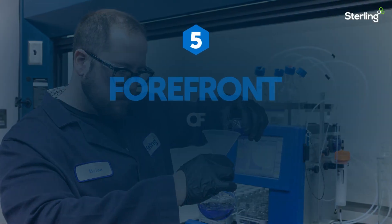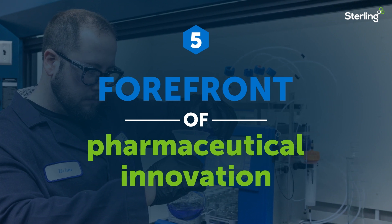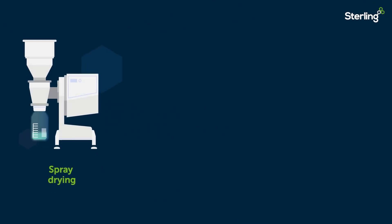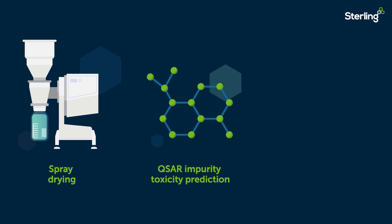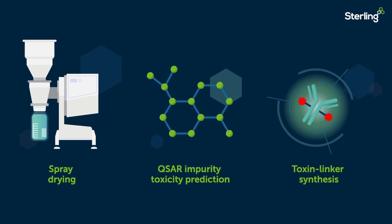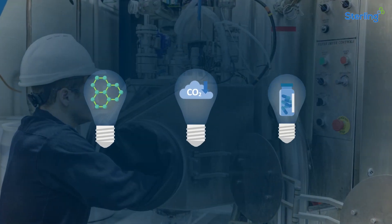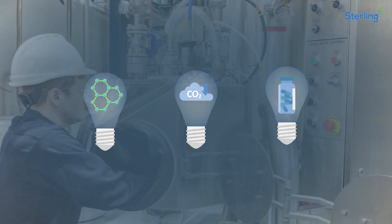Finally, the Germantown site is committed to remaining at the forefront of pharmaceutical innovation. By investing in capabilities like spray drying, QSAR impurity toxicity prediction, and toxin linker synthesis for antibody drug conjugates, the Germantown site continues to keep pace with industry changes and our customers' objectives.